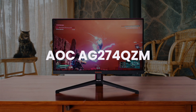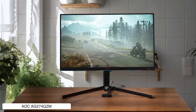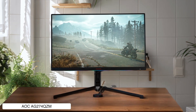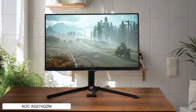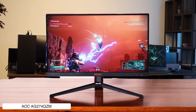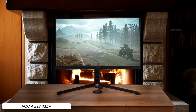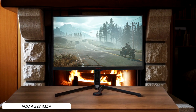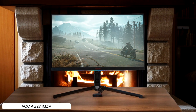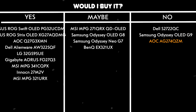AOC AG274QZM. This 27-inch mini-LED monitor pumps out some seriously bright HDR with its 576 dimming zones and 240Hz refresh rate, making fast-paced games look clean as hell. The factory color calibration is absolute garbage though — everything looks like it was filtered through a pink Instagram filter until you fix it. For a thousand bucks, you'd expect better out-of-the-box performance, but at least it comes with a bunch of gaming features and a built-in KVM switch. Would I buy it? No — not when I can get better calibrated monitors for similar money.